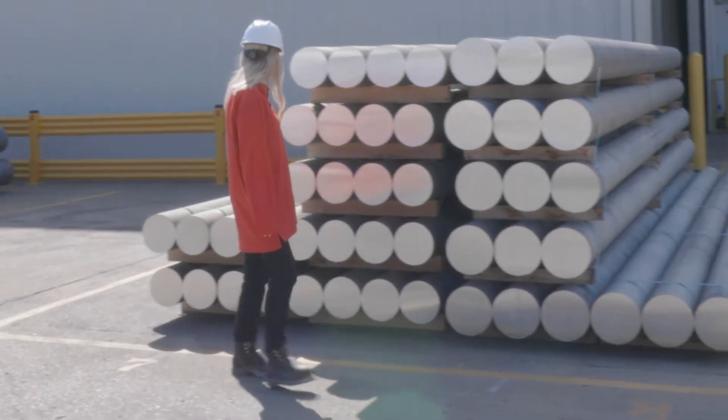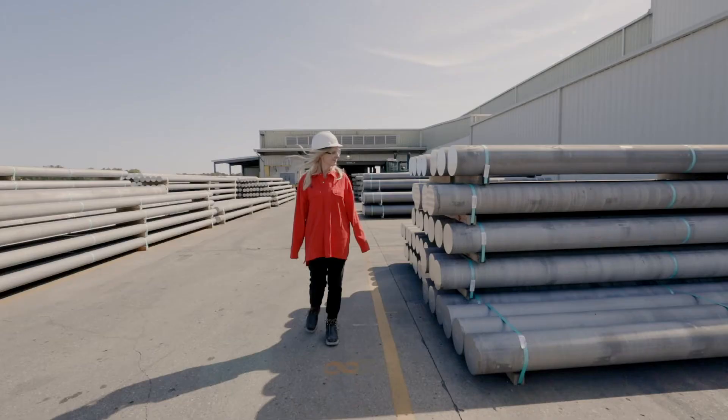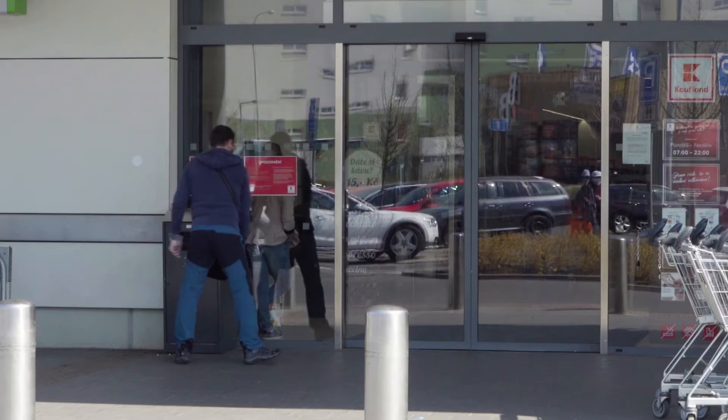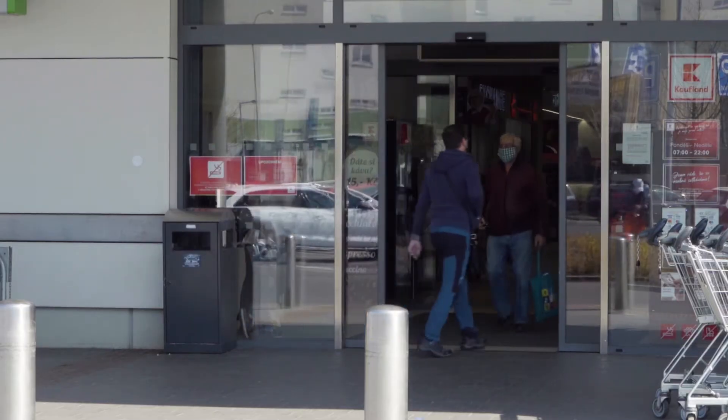A lot of people don't know how prevalent aluminum actually is in their everyday lives — things like their shower doors, the windows in their office building, even the sliding doors at your local grocery store.